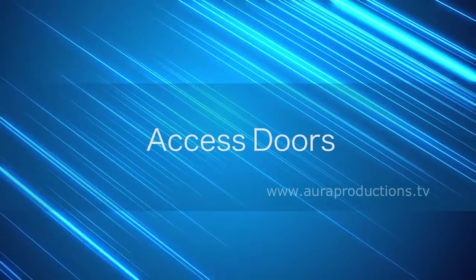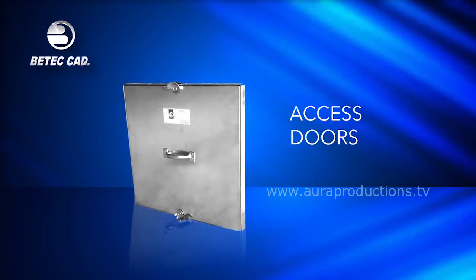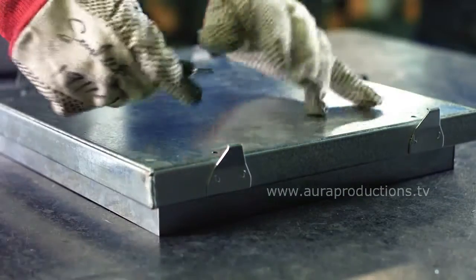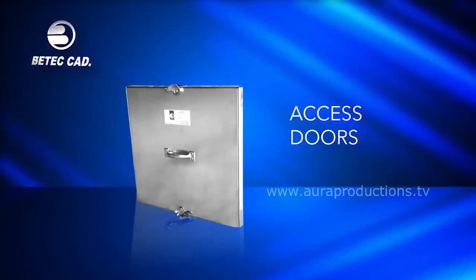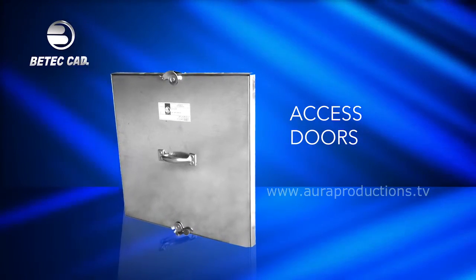Access doors: BTEC CAD's range of duct access doors that meet SMACNA requirements have been designed to allow easy and convenient access to fire dampers, coils, and controls within HVAC ductwork, while providing a secure, positive seal when closed. Our robust construction guarantees low leakage of air, even with high duct pressures.